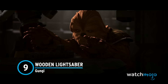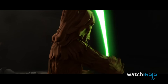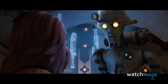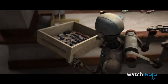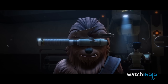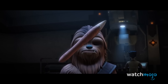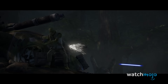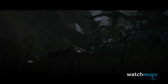Number 9: Wooden Lightsaber, Gungie. It's only fitting that this Wookiee Padawan has a distinct weapon. After obtaining his kyber crystal on Ilum, Gungie eschewed the traditional metals that Jedi typically use in lightsaber construction. Instead, he selected wood from the Brylark tree. The wood is incredibly durable — the only kind that's as resilient as metal. The resourceful Padawan managed to survive Order 66 and continued fighting the good fight against the Empire.